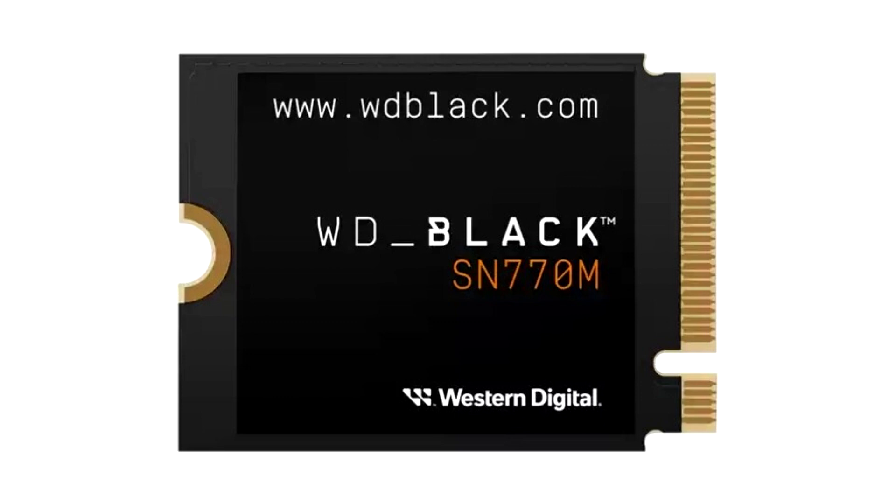The SSD will be available with up to 2TB capacity, with WD promising speeds up to 5150MB per second in the 1TB and 2TB models. The WD Black SN770M NVMe SSD is available in 500GB, 1TB, and 2TB capacities and comes with Western Digital's 5-year limited warranty. Prices start at $70.99 for 500GB, $103.99 for 1TB, and $198.99 for 2TB.